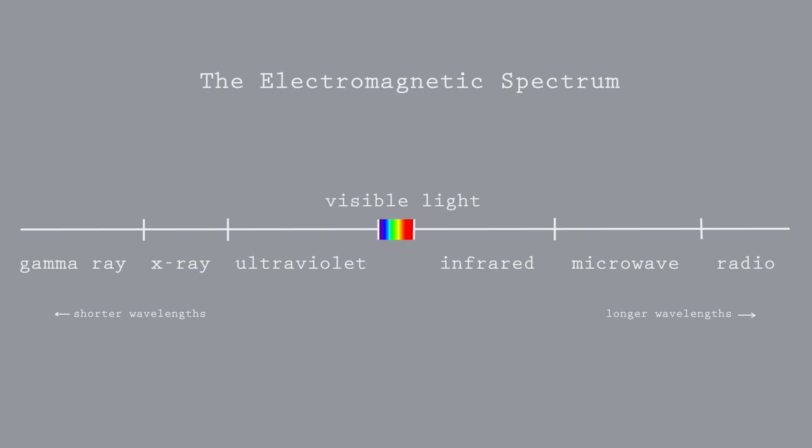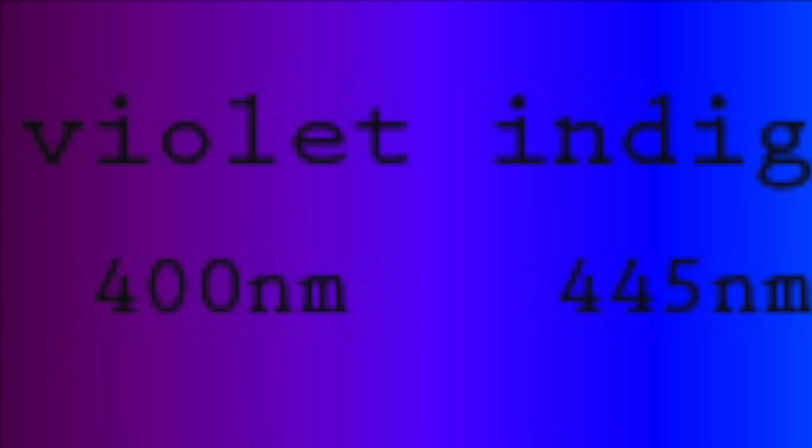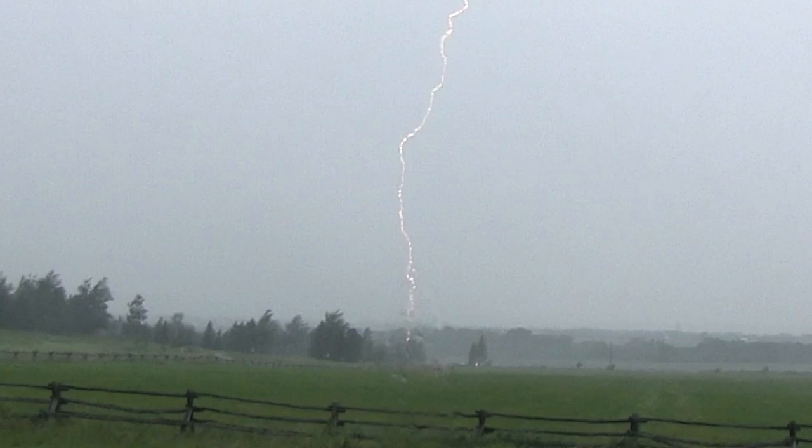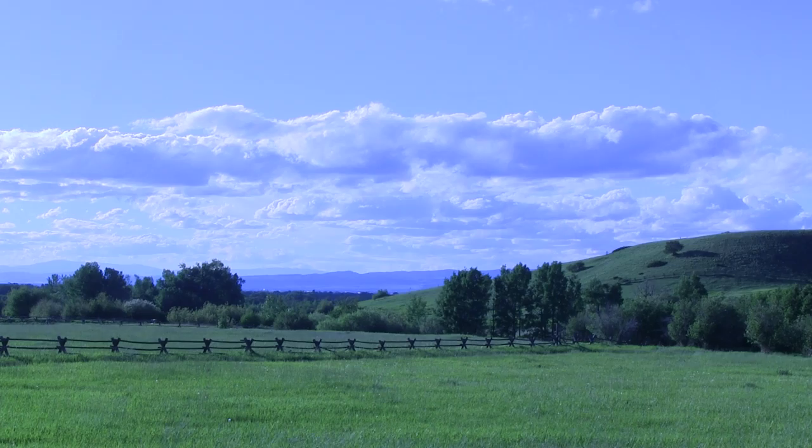Visible light occupies a tiny slice on the electromagnetic spectrum. Each color is defined by a wavelength and quantified as nanometers. The human eye can see between 400 nanometers, which is violet, all the way to 680 nanometers, which is red. Violet and blue are shorter wavelengths but contain the most energy. The longest visible wavelengths are represented as oranges and reds, and they produce the least amount of energy. Knowing these basic facts relates to color temperature, which is quantified in degrees on the Kelvin scale.